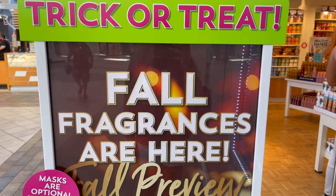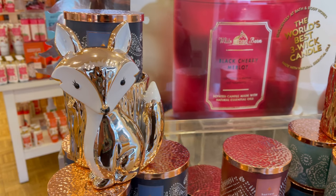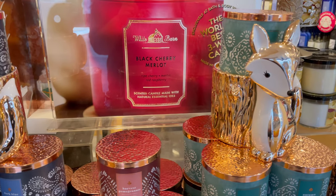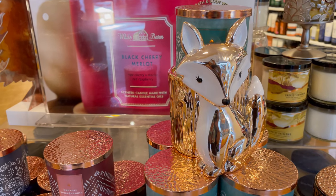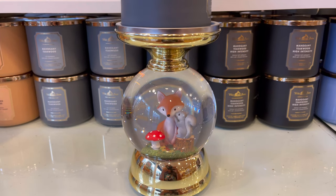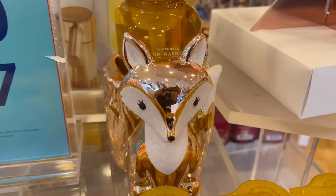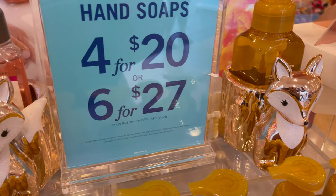Before we jump to the wallflower, I just wanted to give you guys a quick preview of some of the new fall items that I was able to see in my store. First up we have the fox candle pedestal, which retailed for $34.95. Next we have the cute critters water globe, which retails for $59.95, and these are the fox soap holders which retail for $24.95.